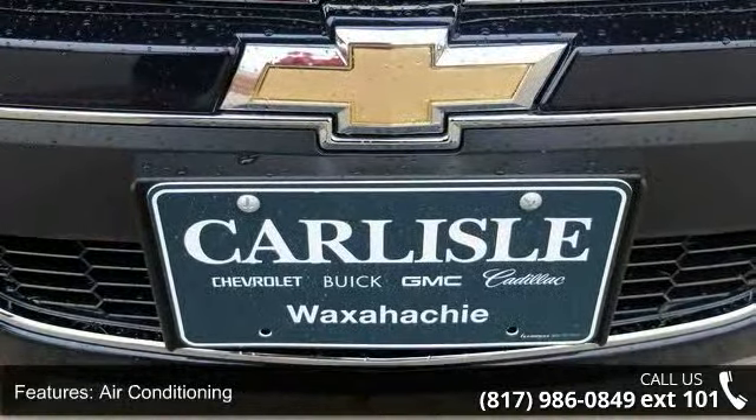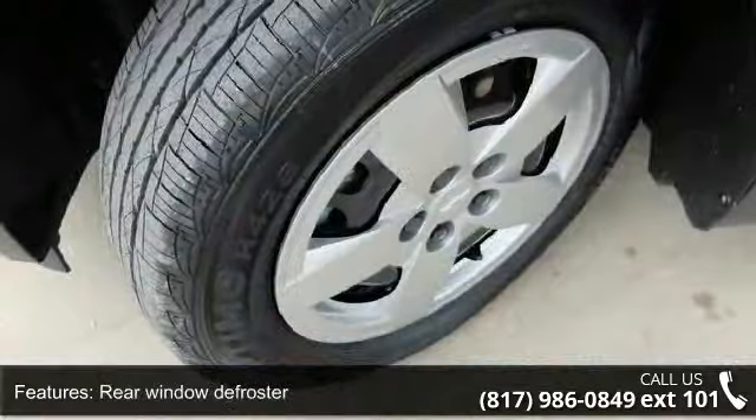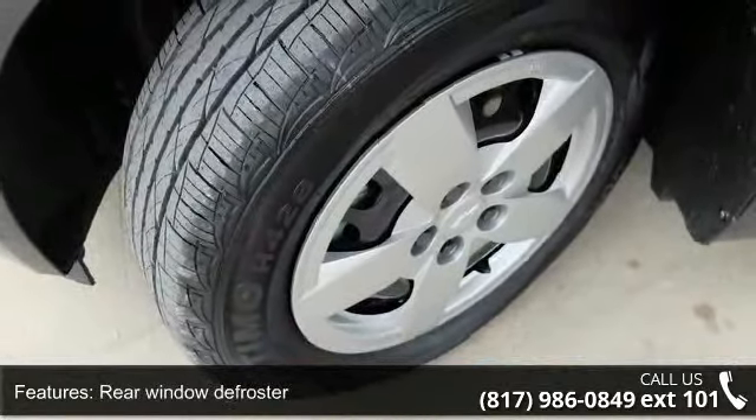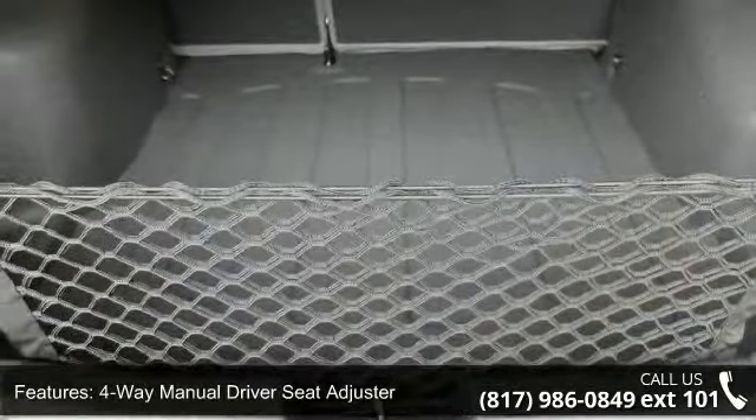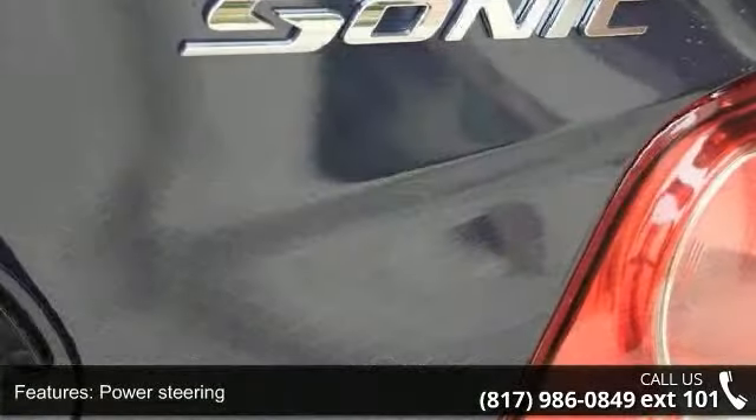Steering Wheel Mounted Audio Controls and Traction Control. If you are looking for a new car, this might be the one. Low mileage is an important factor in your purchase and this vehicle delivers a low odometer reading.